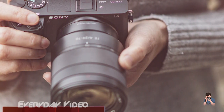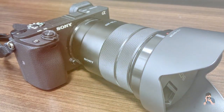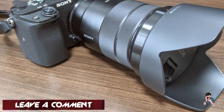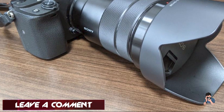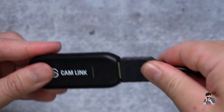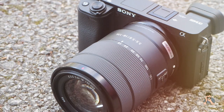Additionally, the 6400 offers a tilting touchscreen LCD and an electronic viewfinder, both of which are bright and clear. The camera's compact size and lightweight build also make it an ideal choice for photographers who need a portable camera that can keep up with their active lifestyle. Overall, the Sony Alpha 6400 is an impressive camera that offers outstanding performance and features, making it a great choice for enthusiasts and professionals alike.